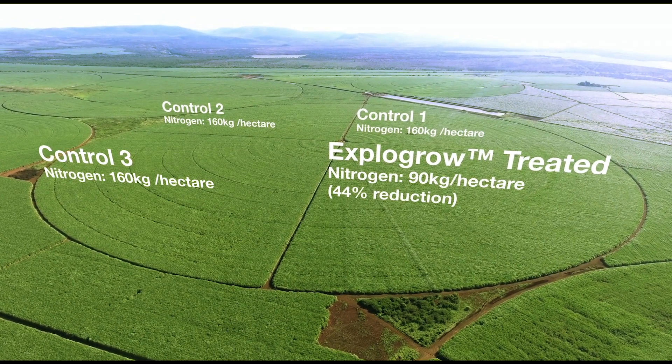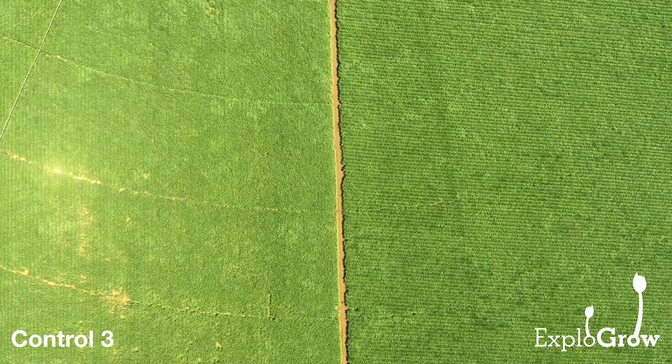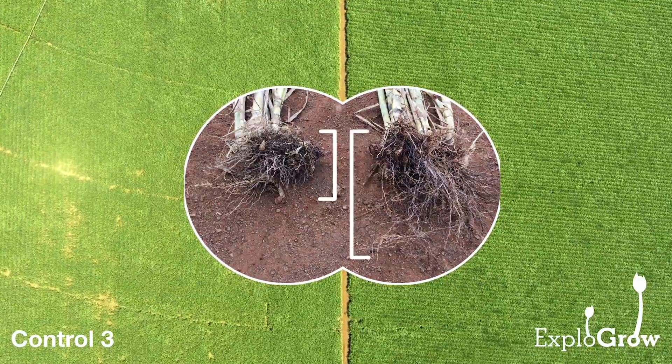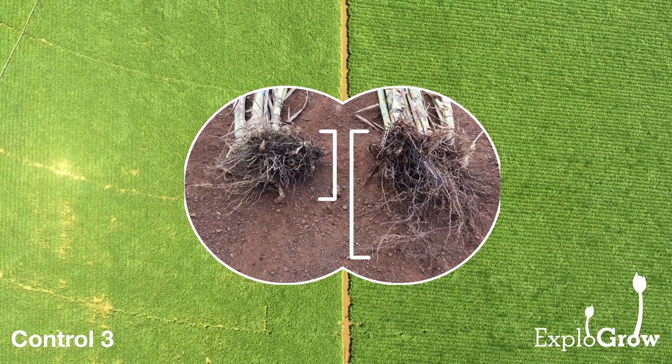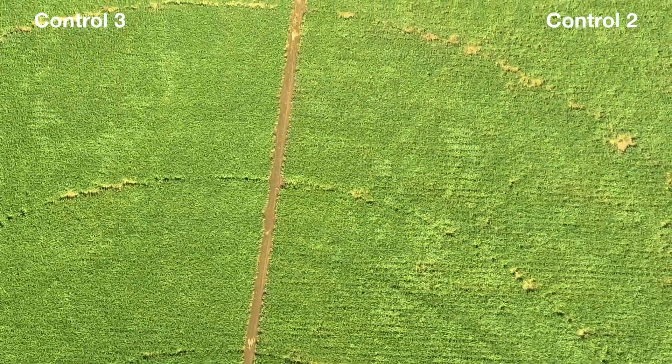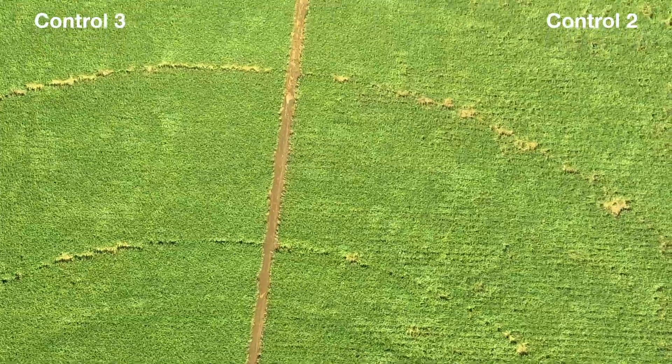Results after only four months: root growth has more than doubled and has penetrated the soil to more than twice the depth. Leaf growth is visibly stronger, and the visible differences between the density and health of the four areas is striking.